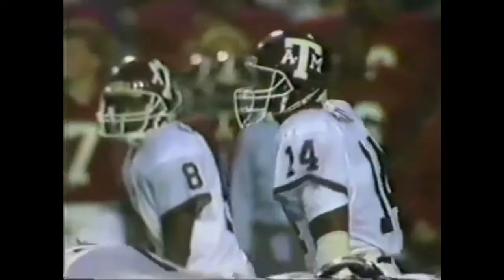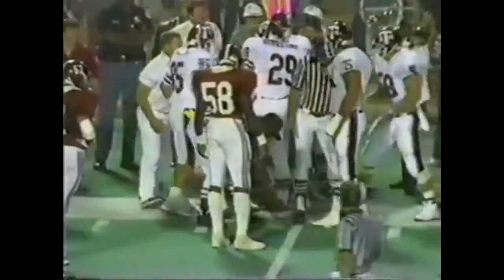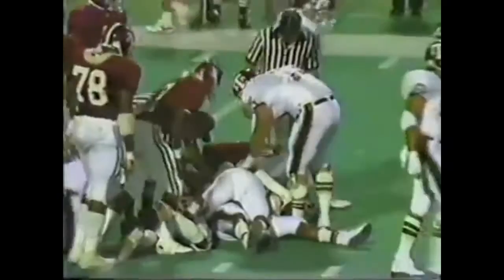Second down and 20. Murray has his man — Nelson, what a catch! He may have the first down — he does. On second down and 20, Nelson falls out of bounds. They give the ball instead to Vick, and Vick gets good yardage down near the seven-yard line. Ten to three, Alabama. Here come the Aggies, 3:45 to go in the third quarter.